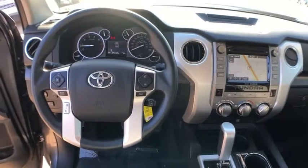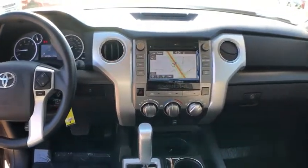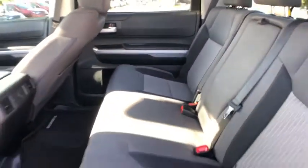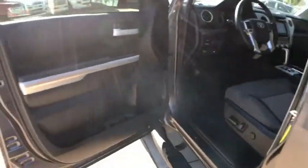Power windows, overhead console, remote keyless entry, Sirius satellite radio, tachometer, brake assist, panic alarm, driver vanity mirror, front reading lamps, tilt steering wheel. This beauty will even make your house keys jealous. Drive it today. Have a great day.